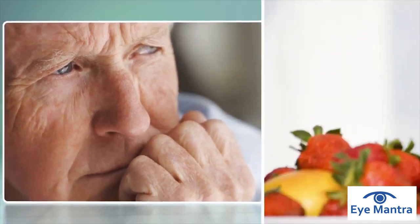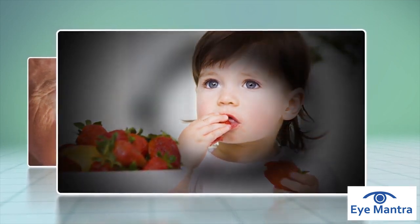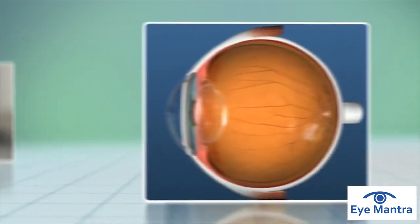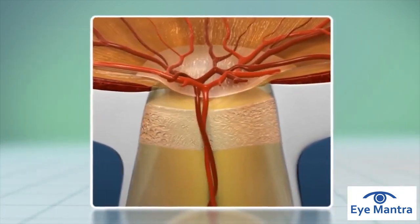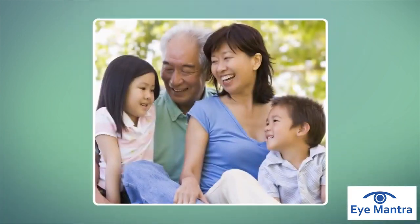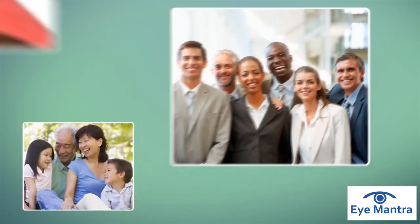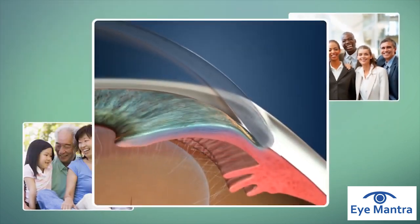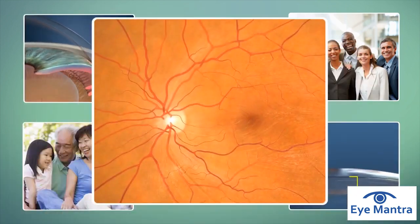You may be at risk of developing glaucoma and not even know it. Glaucoma is a group of eye diseases that damage the optic nerve and can lead to vision loss. The two key risk factors are elevated eye pressure and changes to the optic nerve. Other risk factors may include family history, ethnicity, narrow angles, thin corneas, and retinal nerve fiber loss.